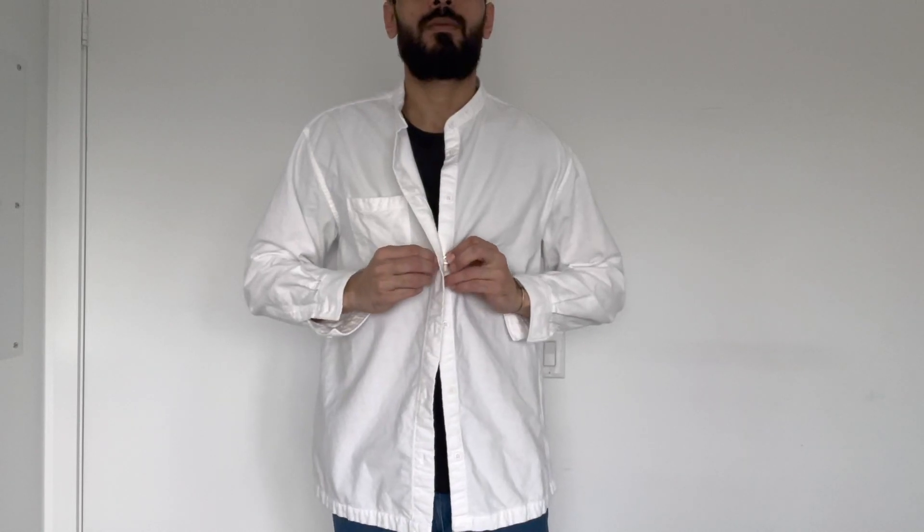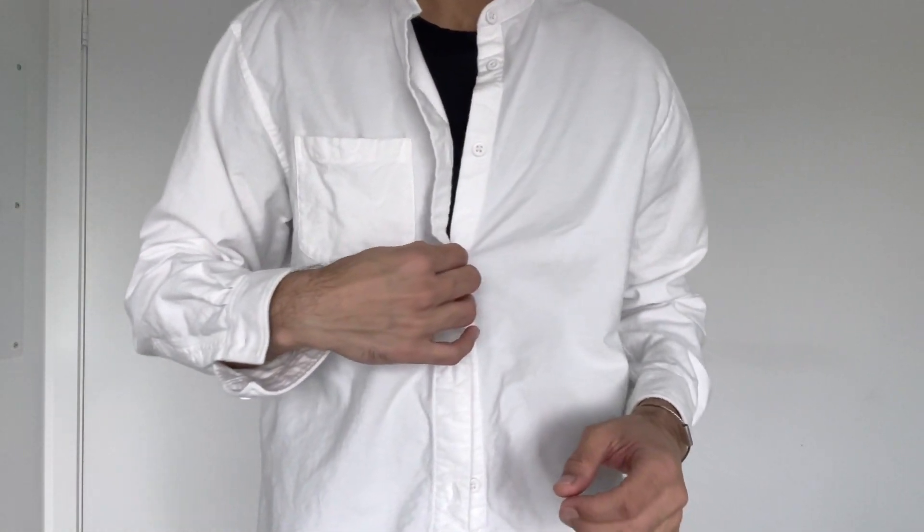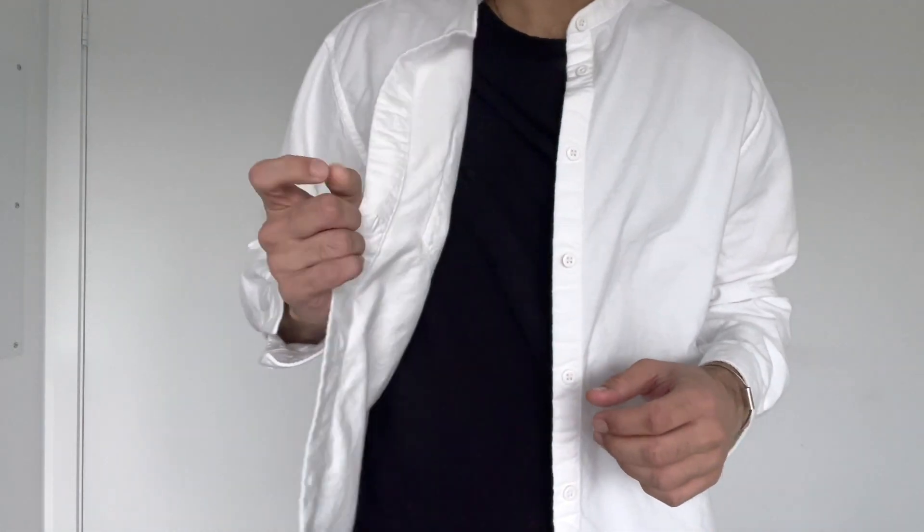The first piece is a classic overshirt — a flannel shirt which is brushed on the inside. You have to see the fabric on the inside to believe it; it is fantastic. I also got this in black.